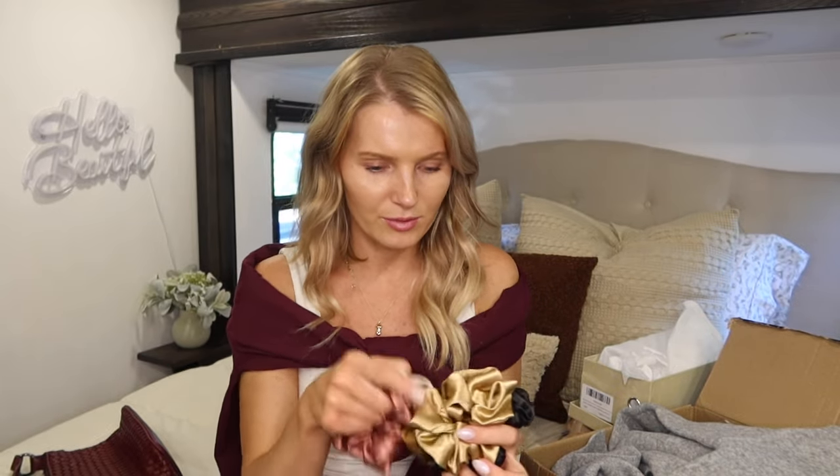I also picked up some scrunchies — I feel like you can never go wrong with too many scrunchies. I was inspired by a photo, so I found this set of five. They're all fall colored: some browns, tans, a black, a cream, and one I've been wearing with this outfit. You just can't go wrong with scrunchies — scrunchies for the win.